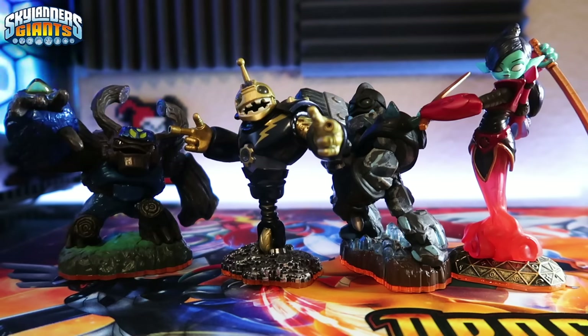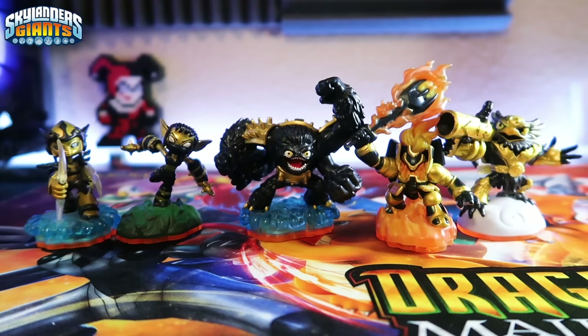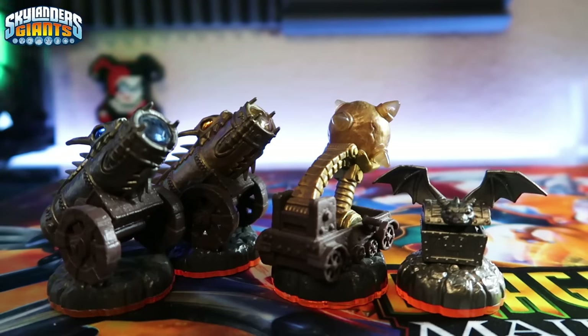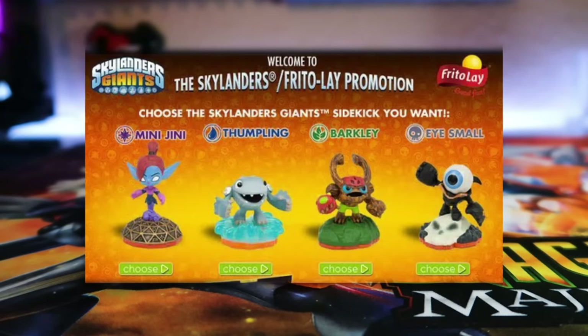For the 14 in-game variants, we start with four variant Giants: Gnarly Tree Rex, Legendary Bouncer, Granite Crusher, and Scarlet Ninjini. The five Legendary LightCore figures are Chill, Stealth Elf, Slam Bam, Igniter, and Jet-Vac. Final variants include Royal Double Trouble, Polar Whirlwind, Molten Hot Dog, 3DS starter pack exclusive Punch Pop Fizz, and Jade Flashwing. The four magic items are Regular and Golden Dragonfire Cannon, Platinum Treasure Chest, and Scorpion Striker Catapult. I also have the Frito-Lay sidekick Gill Grunt — but I'm missing the other three sidekick figures.